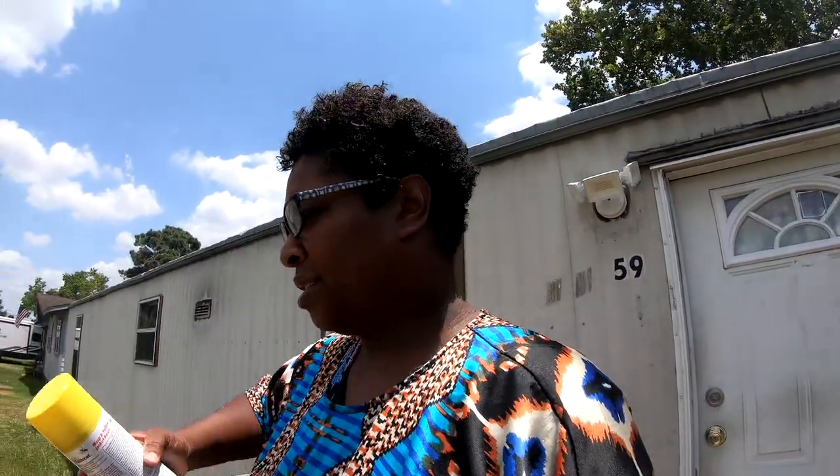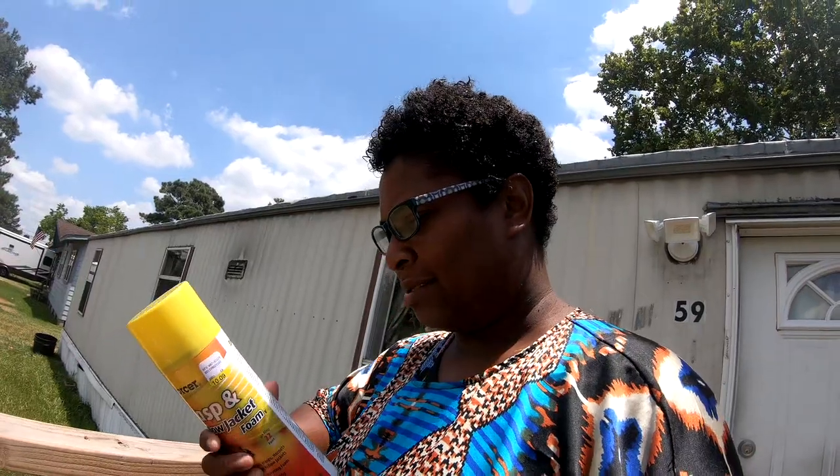I've been noticing a yellowjacket keep going under the porch and I was like there's a nest there, gotta be a nest. So my mom went and got some spray. We got wasp and yellowjacket foam spray — not just spray, it's a foam — shoots 22 feet so I don't have to be close to it.